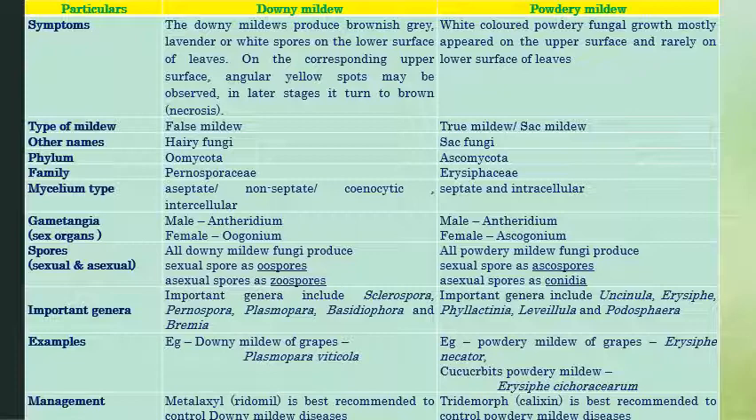Now we will see the main difference between powdery mildew and downy mildews. Coming to symptoms: downy or brownish downy growth can be observed on downy mildew-infected plants. Whereas in powdery mildew, white color powdery growth can be observed on both surfaces of leaves.